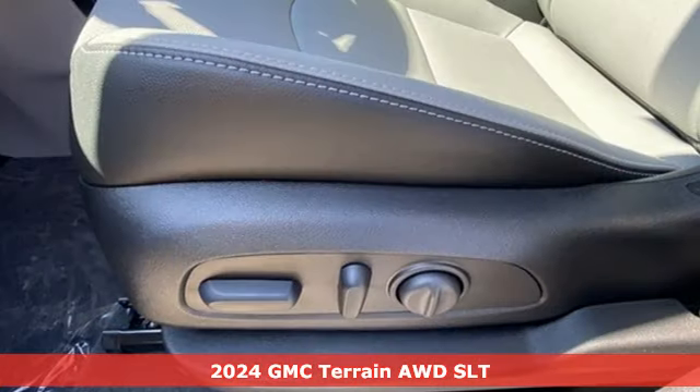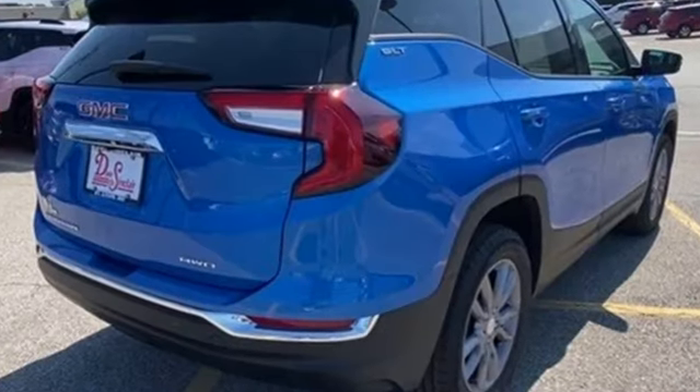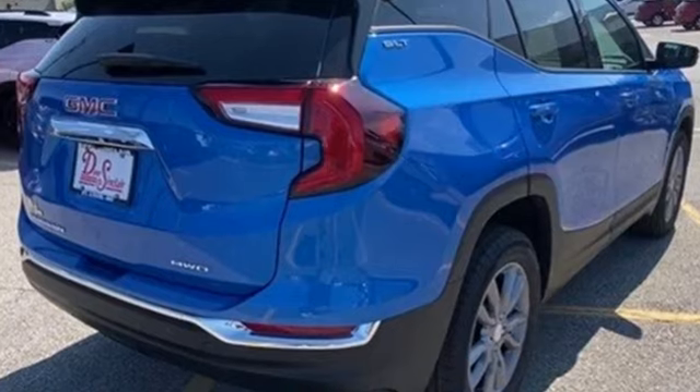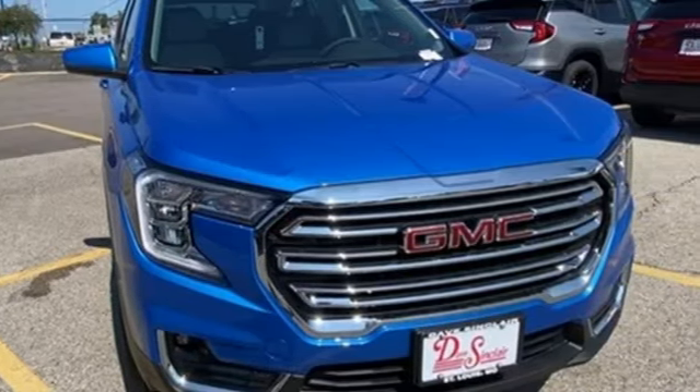It boasts an impressive list of features like these: automatic transmission, front heated leather bucket seats, streaming audio, auto-dimming rear-view mirror, and dual-zone climate control.